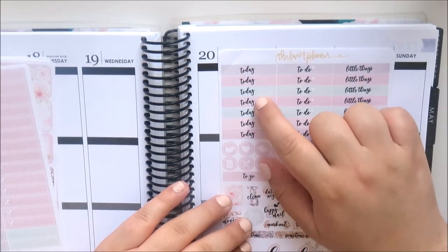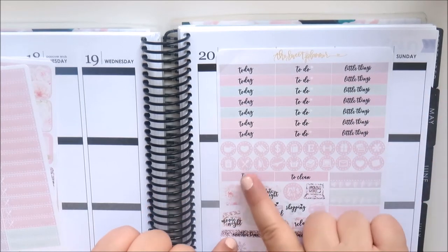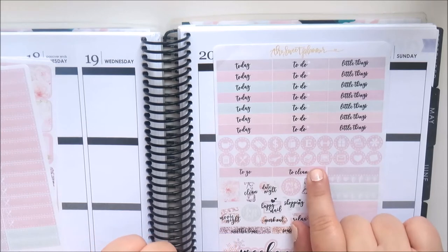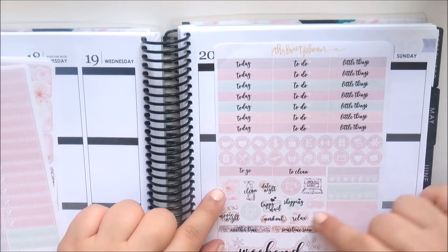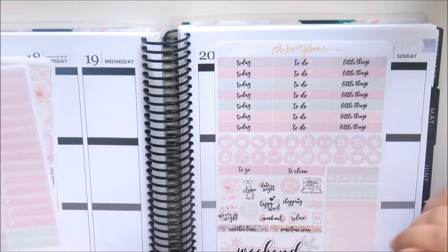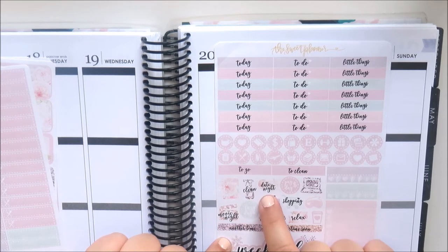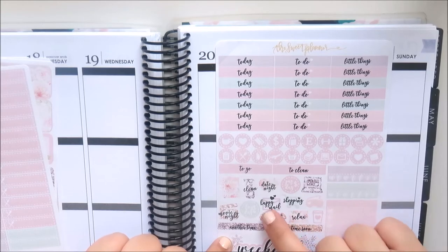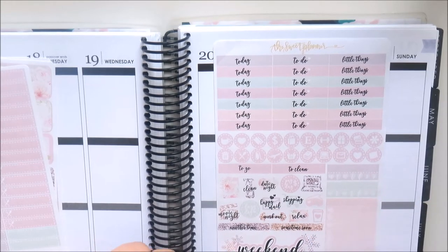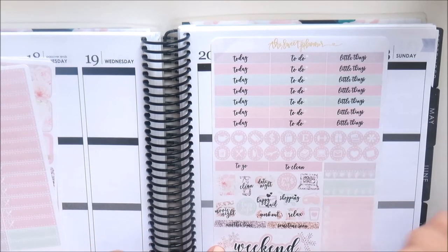This is the functional sheet: seven 'today' to-dos, little things headers, icons, 'to go into' and 'clean' headers, some habit trackers, a weekly tracker, and functional deco — a movie night, lazy day, a planner, a clean spray bottle, date night, a payday, a laptop, a sleeping mask, shopping, relax, coffee cup, happy mail, and workout.